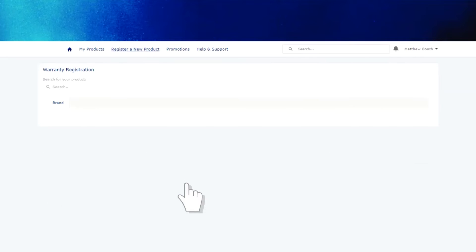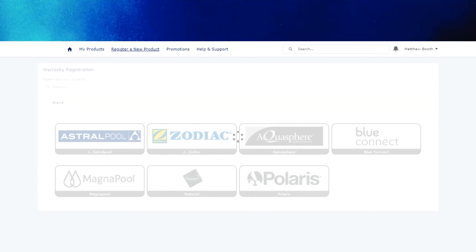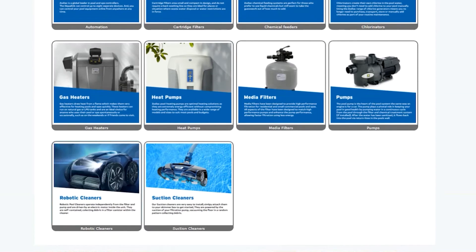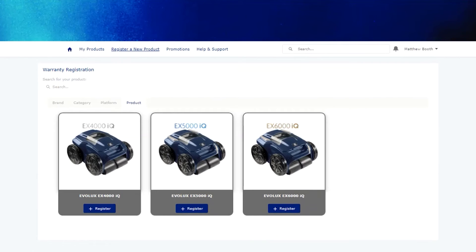Click Register a New Product on the Home Dashboard to begin a new product registration. This product selection tool allows you to either type the name of the product you wish to register, or alternatively use the visual selector by first selecting the brand of the product, the category, the product platform, and then finally the specific model you've purchased.